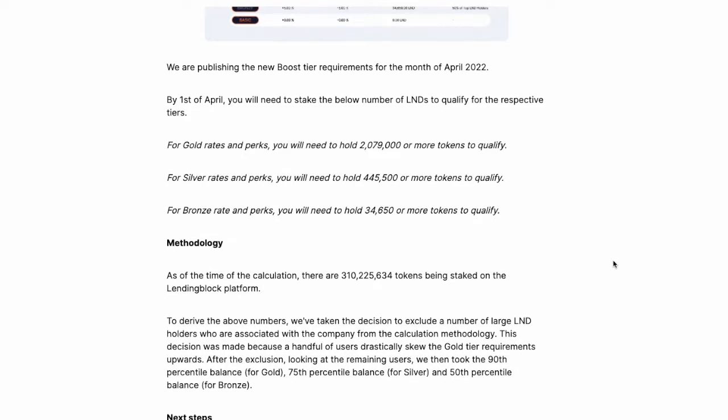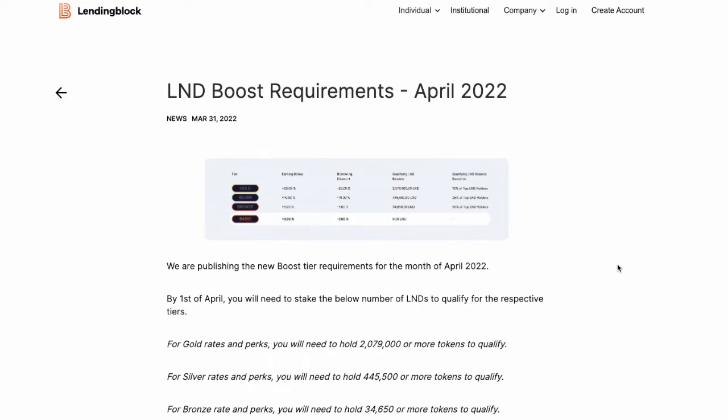The total amount of LND that will ever exist is 1 billion tokens, and the circulating supply is 800 million tokens. According to CoinGecko, they have a 2 million dollar market cap, which is pretty small.